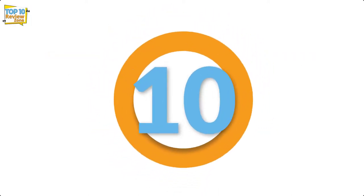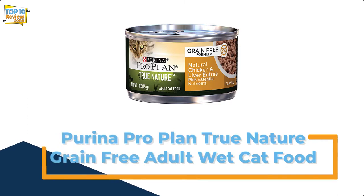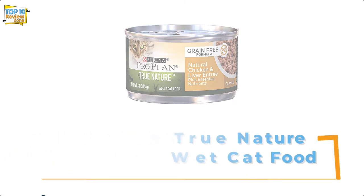Number 10: Purina Pro Plan True Nature Grain-Free Adult Wet Cat Food.